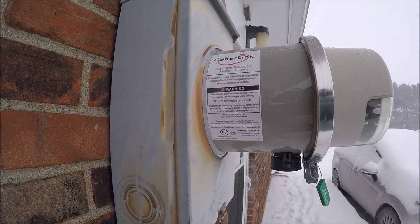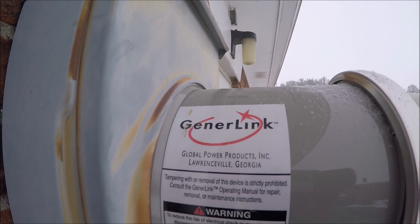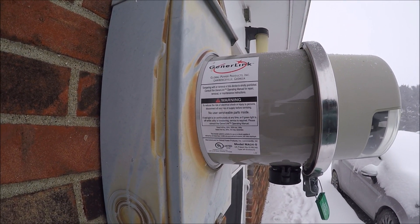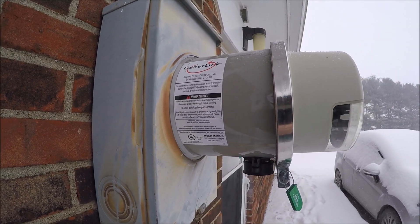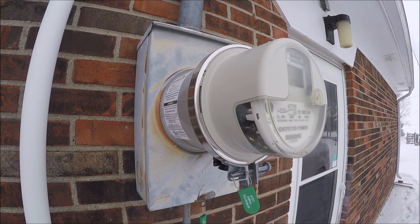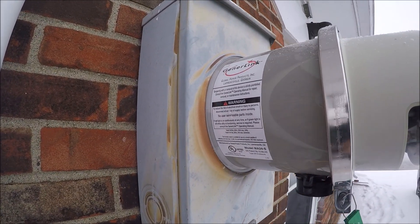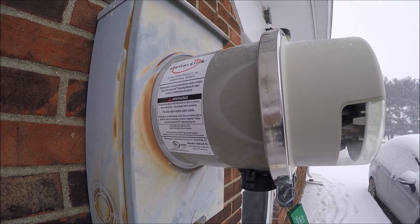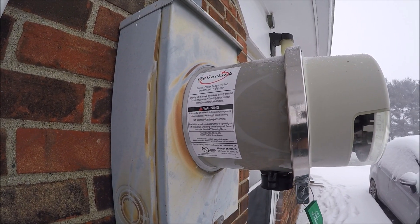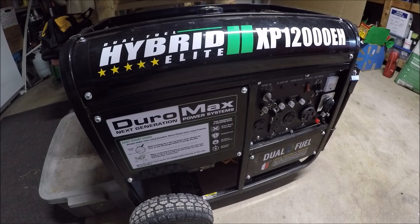Here's our automatic transfer switch — it is a GenerLink, made by Global Power Products in Lawrenceville, Georgia. I ordered this direct from them a couple of years ago. I did have to have the installation done by the power company because this actually sits behind the meter. The power company had to come out, cut off the power, pull the meter, install the GenerLink, and then reinstall the meter. This was a service they provided for free because they work with GenerLink.